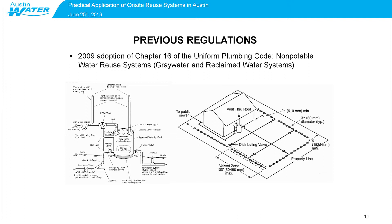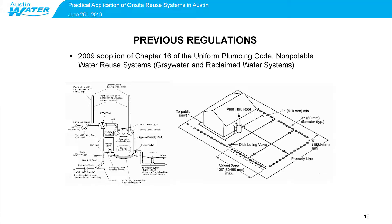Then in 2009, the city adopted the Uniform Plumbing Code with local amendments as its local regulations for plumbing systems and design, and that's currently where local regulations exist for on-site reuse. The 2009 version of the Uniform Plumbing Code, also called the UPC, is where non-potable water reuse systems showed up, addressing graywater and municipal reclaimed water systems. There was even some guidance on how to design your systems — you had a tank, distributing valves, and drain fields. This looked very much like a septic system design, again treating graywater essentially as a wastewater disposal system.